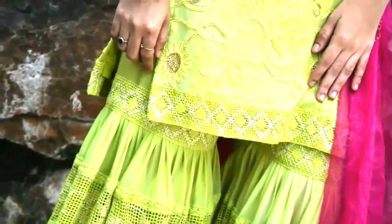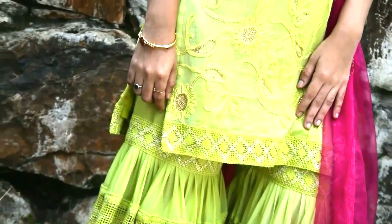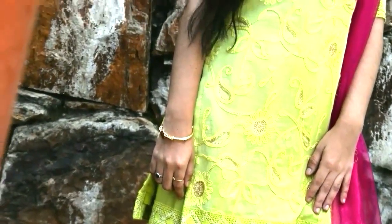The first outfit is a green colored Sharara dress in the material georgia, styled with a contrast pink dupatta. You can even style it with the same color dupatta and pair it with cute Chambali earrings. This outfit can be worn personally.